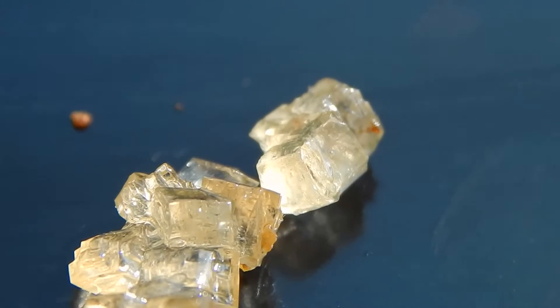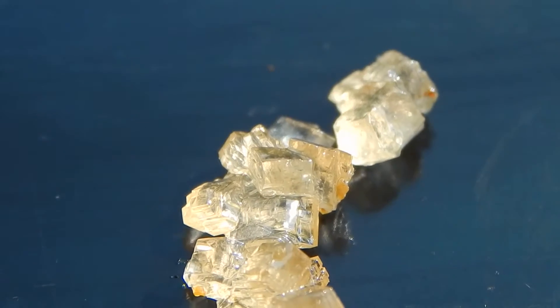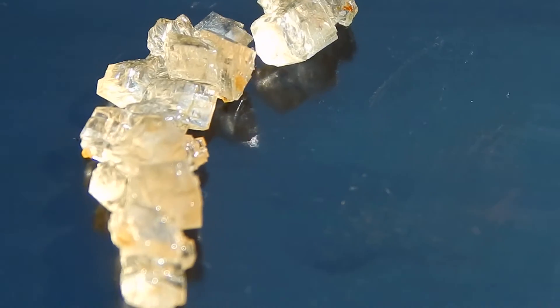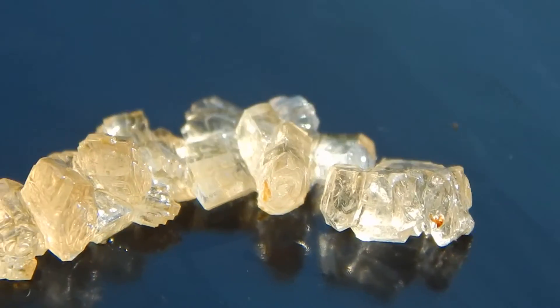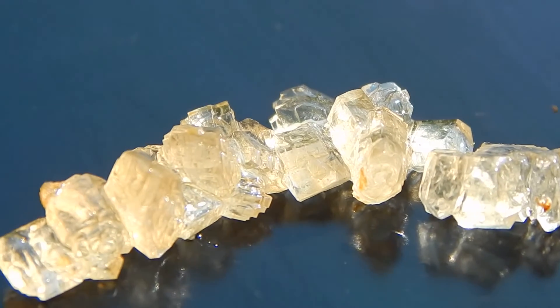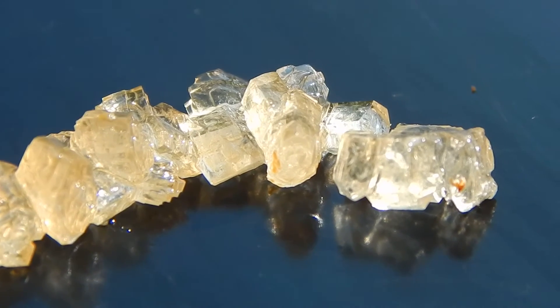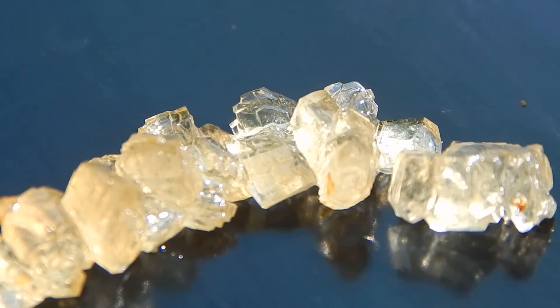Look at that. That's beautiful. Let me turn it around one more time, see if I can get some more of this side here. Aren't those beautiful. There you have it friends — maple sugar growing out of the maple syrup. Beautiful crystals.